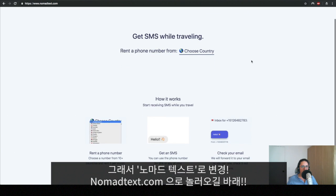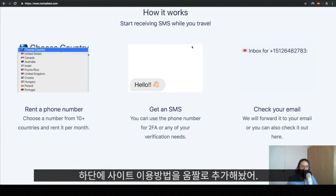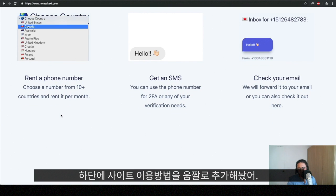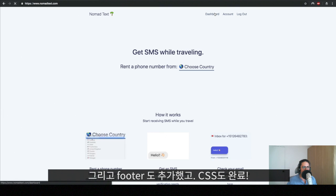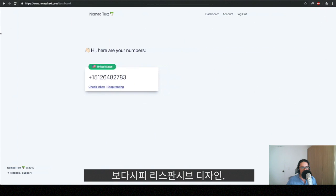Feel free to come to nomadtext.com, it will be awesome — check it out and let me know what you think. I added a 'How It Works' section where I made some GIFs to teach people how everything works. I also added 'Nomad Text' in the footer. And I finished the CSS — the CSS is now also responsive.